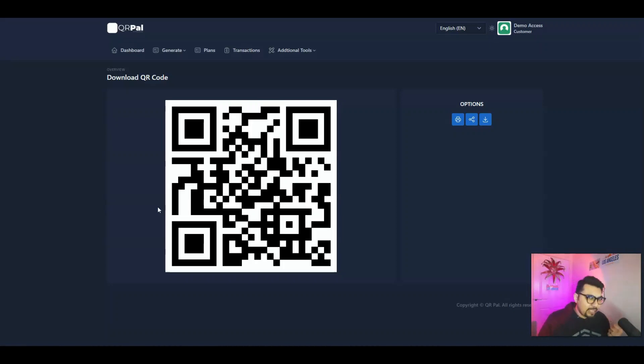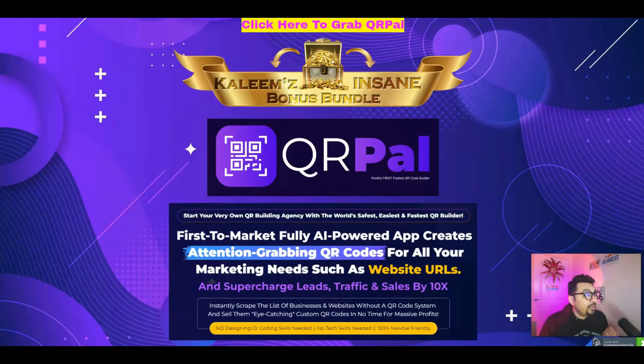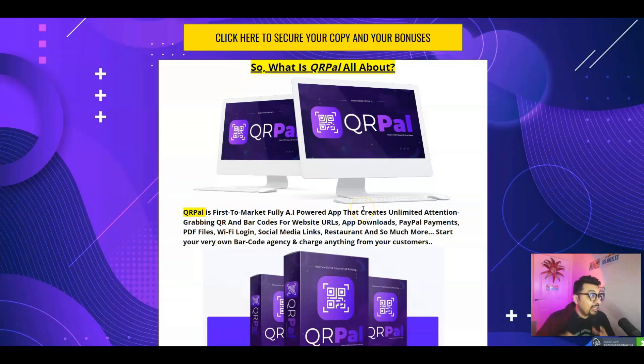Let me take you back to my bonus bundle page and explain what QRPAL is all about in a nutshell. QRPAL is a first-to-market fully AI-powered app that creates unlimited attention-grabbing QR and barcodes for website URLs, app downloads, PayPal payments, PDF files, WiFi logins, social media links, restaurants and so much more in absolutely any niche.